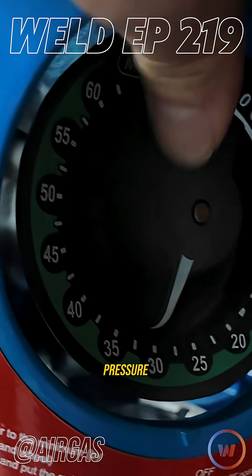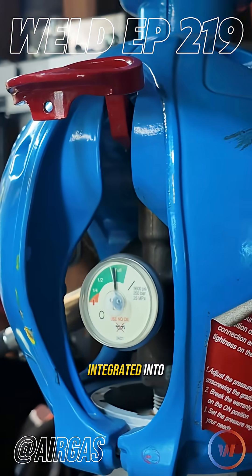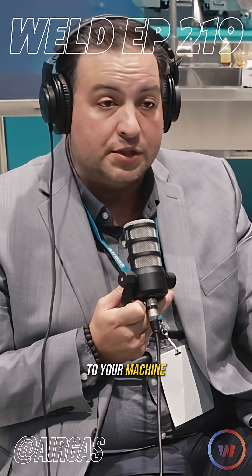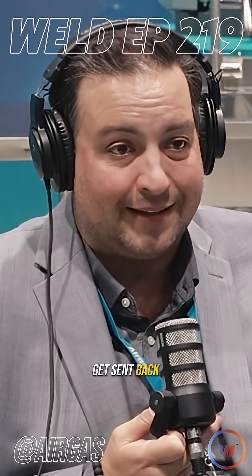Our Viper, which is a valve integrated pressure regulator, is a two-stage regulator that's all integrated into the cylinder. You never have to worry about changing a regulator out. You don't have to worry about finding a crescent wrench. You don't even have to worry about screwing the connection to your machine on because it comes with an integrated quick connect system.